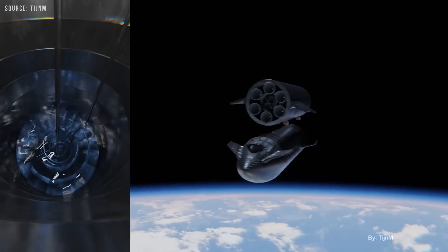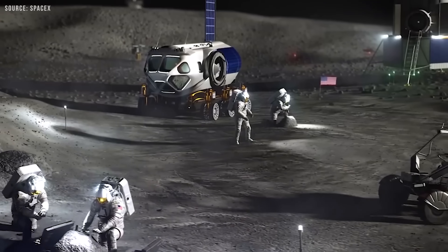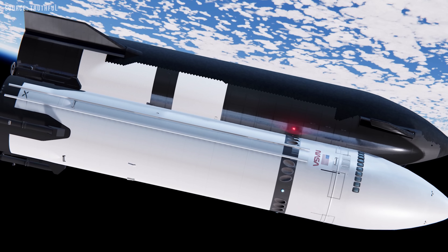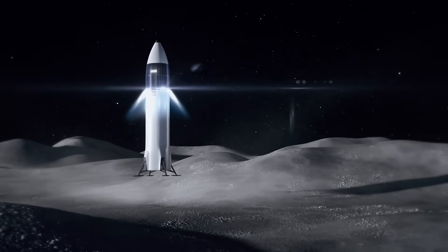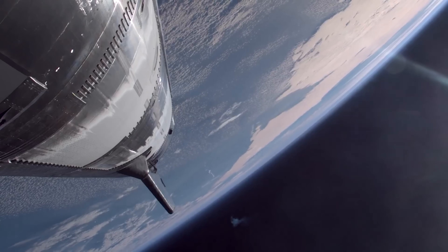This refueling process is essential for long-duration missions, especially as part of NASA's Artemis program, where the tanker will help refuel the Human Landing System, HLS, on its way to the lunar surface. In short, it is a Starship built purely to deliver fuel where it is needed most — space.